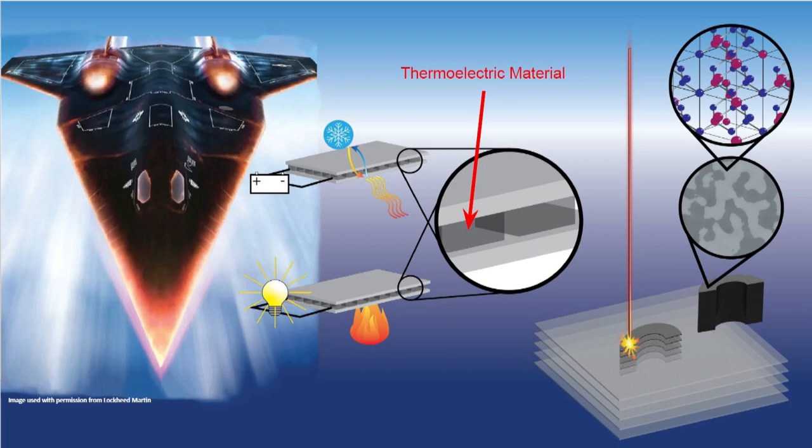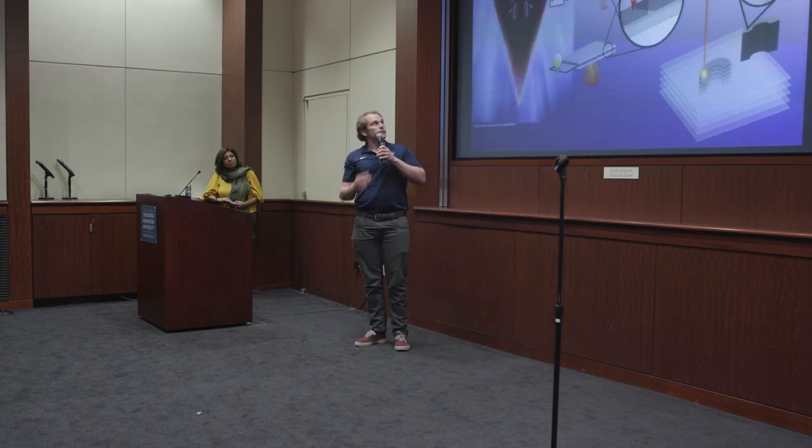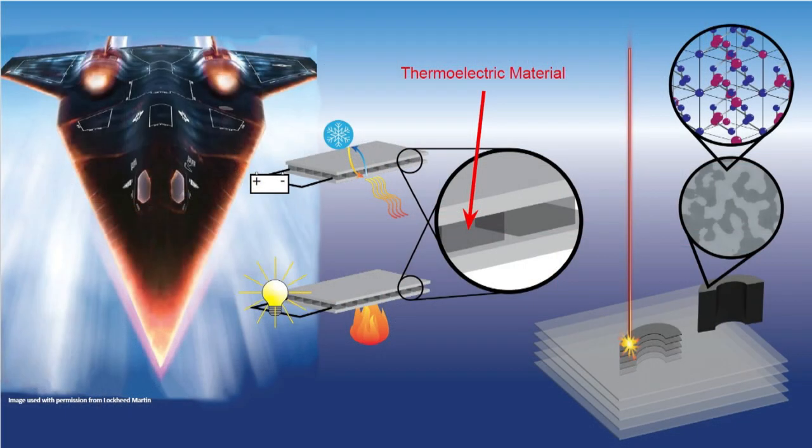These thermoelectric materials are typically in thermoelectric devices, shown here in between. They're sandwiched between two flat plates, and the traditional manufacturing process limits that geometry. You can imagine that this flat plate will not fit onto the curved surface of that aircraft.